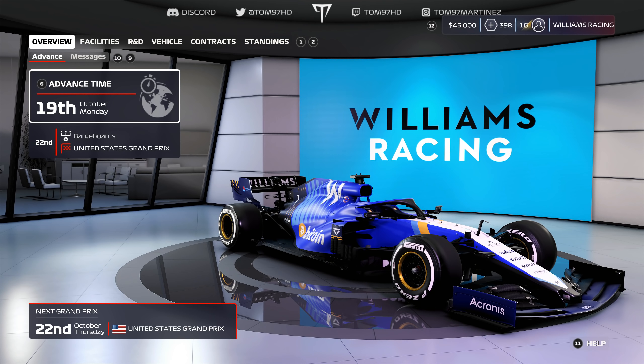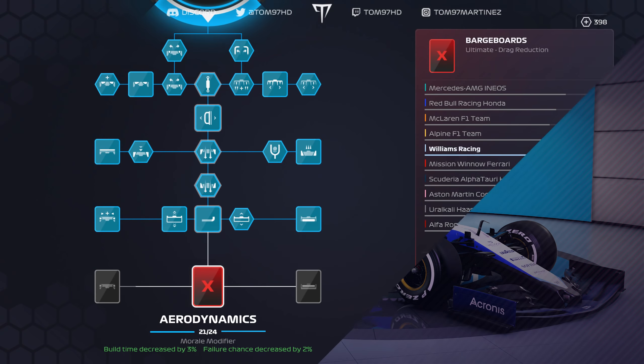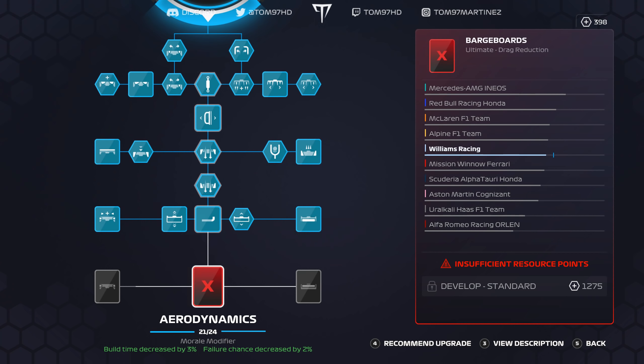Pretty much job done. We have another upgrade scheduled on the 22nd but unfortunately it hasn't come through — I jinxed it. Real shame. We're going to have to repurchase this one at the end of the next episode — 1,275 extra points needed. Sometimes it happens, but annoying that it's the first ultimate aerodynamic upgrade and it got cancelled.